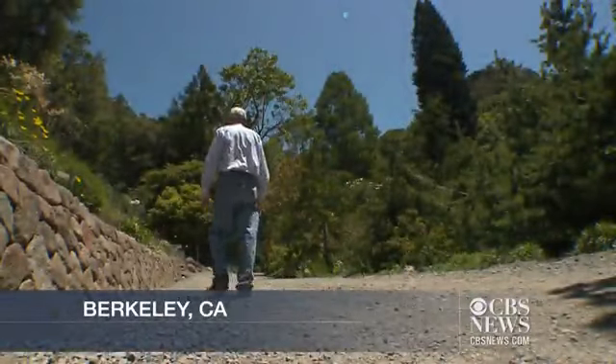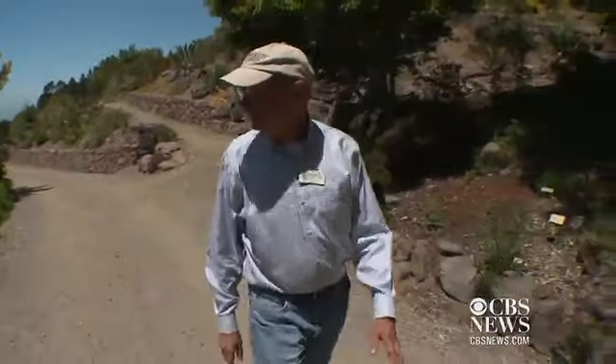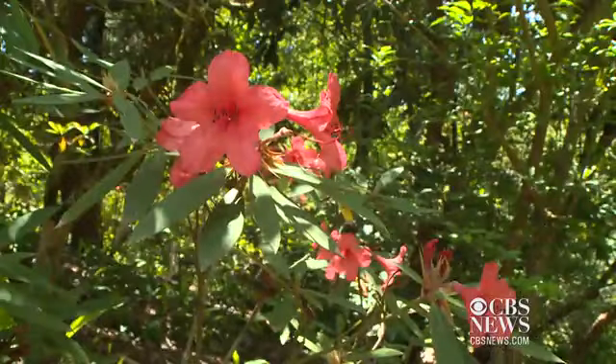It's a bit of a hike to the top of UC Berkeley's Botanical Garden, but Director Paul Licht says if you look closely, you will see plants from areas all over the world.